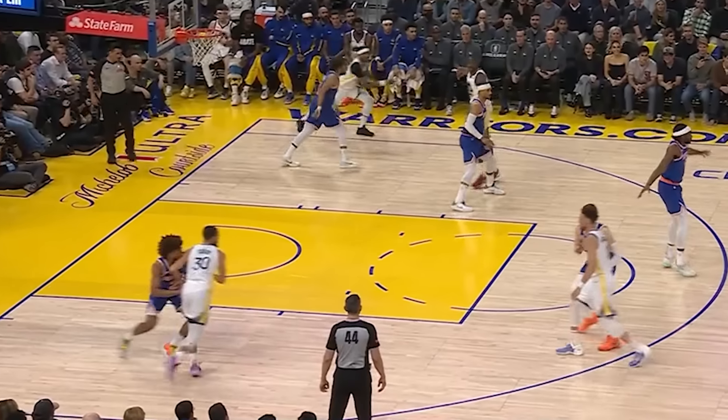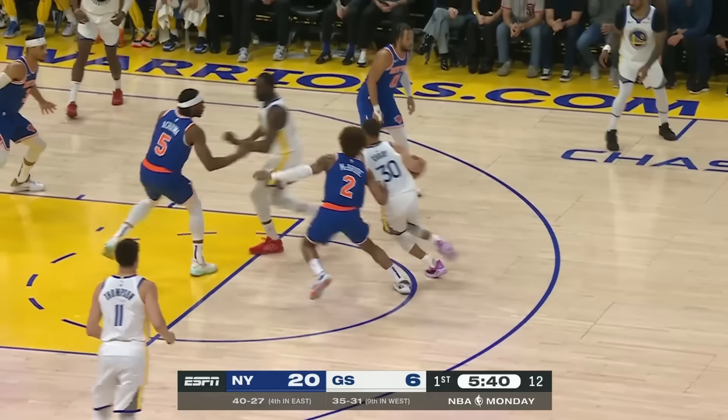Watch the chase here all over the perimeter. As Steph gets the ball, we got the suffocating defense, the great help by the others, and they force another turnover.